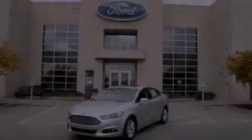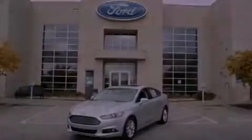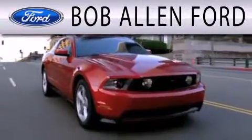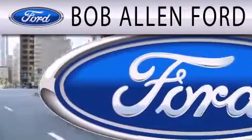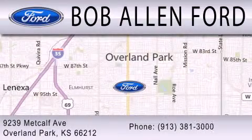Stop by today and test drive this automobile for yourself. Bob Allen Ford is dedicated to doing everything possible to ensure that the experience you have selecting your next vehicle is as pleasant as possible. We are located at 9239 Metcalf Avenue in Overland Park.